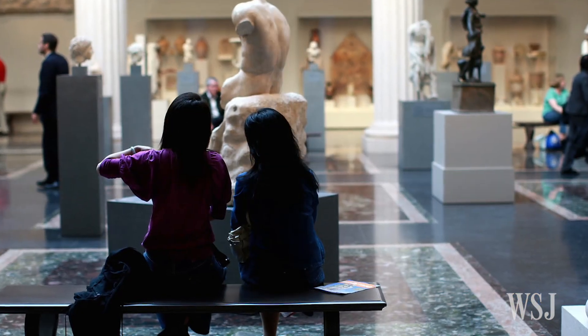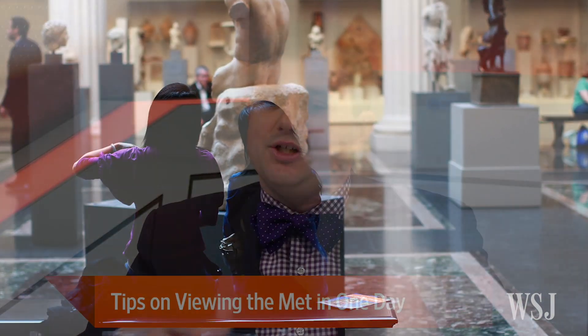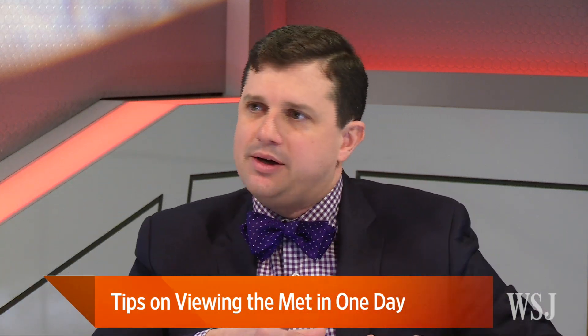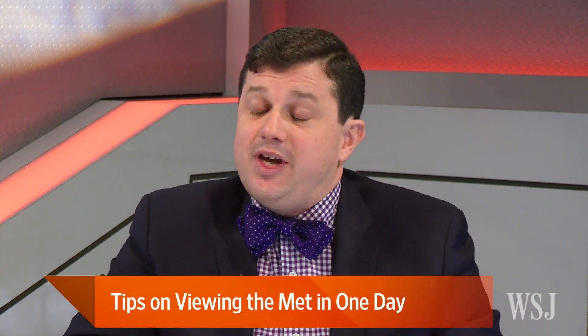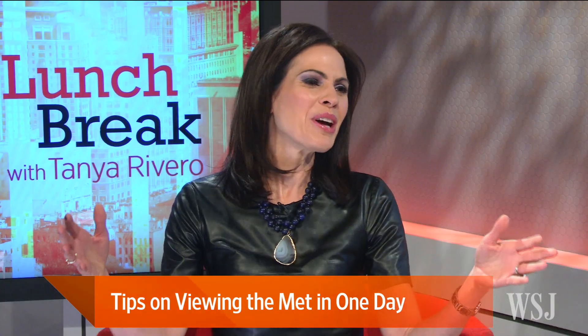So how did you finish off your tour? It did kind of work out that it was slightly chronological. If you start with Egypt and make your way back and forth, then go upstairs and out through the modern and contemporary wing. I finished with another favorite — Thomas Hart Benton's America Today, which is a recent acquisition at the Met and a really dynamic set of murals. And you reached that right at 6 o'clock? Pretty close — the rooms were starting to close. You did it. I did it.